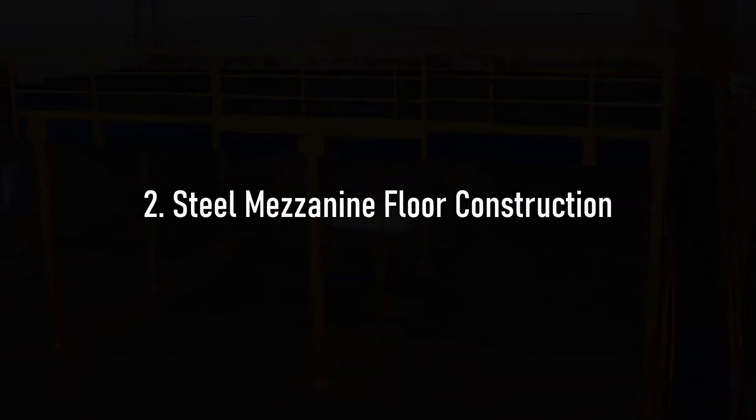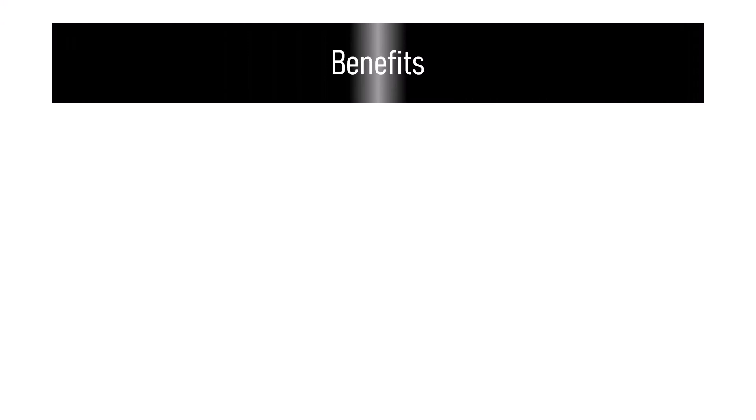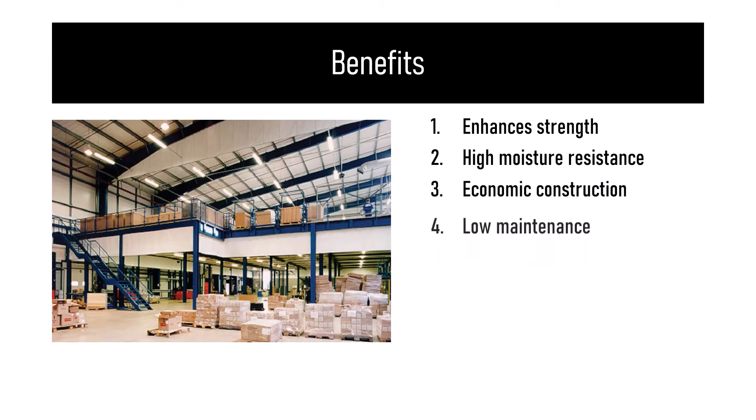Steel mezzanine floor construction is one of the most common decking options for industrial and office buildings. Its design provides solid and secure resistance to foot traffic. The benefits of steel mezzanine floors are enhanced strength, high moisture resistance, economic construction, low maintenance, and high strength and durability.